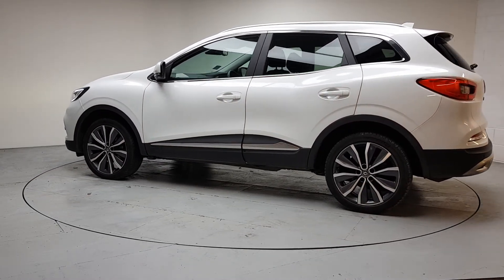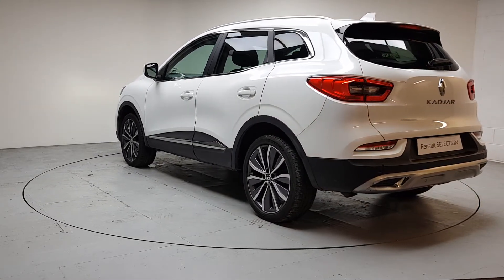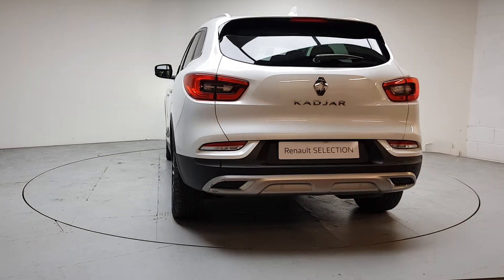Don't worry about the NCT, because if your test is due within the first six months, our guarantee cover will protect you against any unexpected costs.